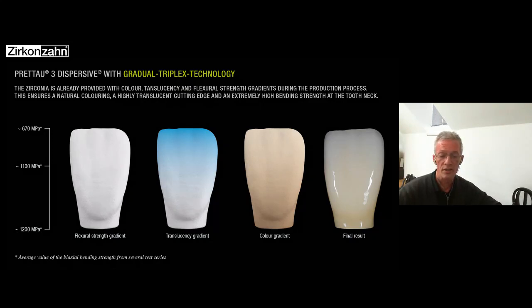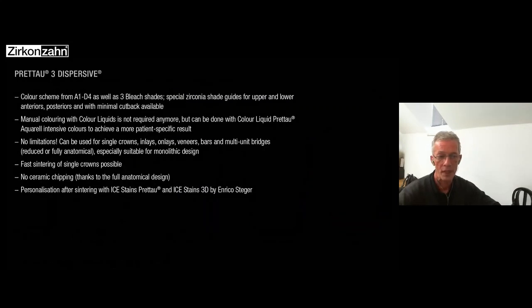The second element is the translucency gradient: at the base the translucency is low, and step by step as you move toward the incisal part, it rises — just like in a natural tooth. The third is the color gradient: a darker base transitioning to a lighter incisal part. The final result showcases all three elements of this gradual triplex technology.